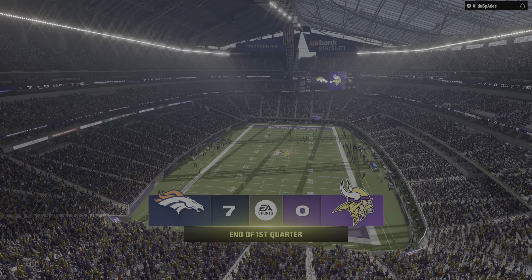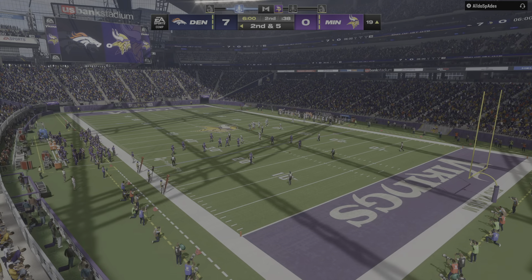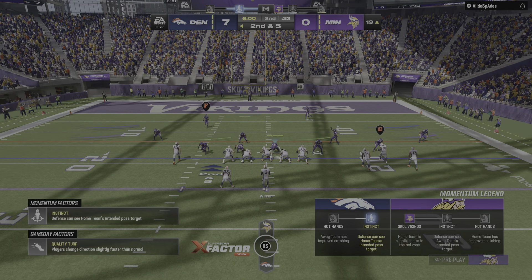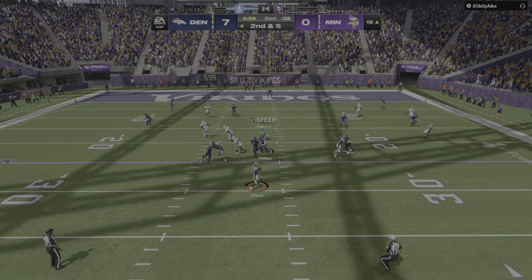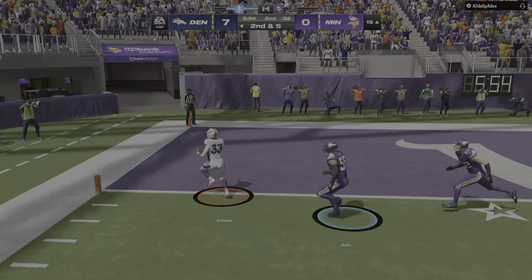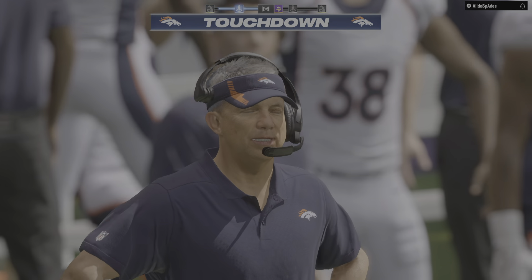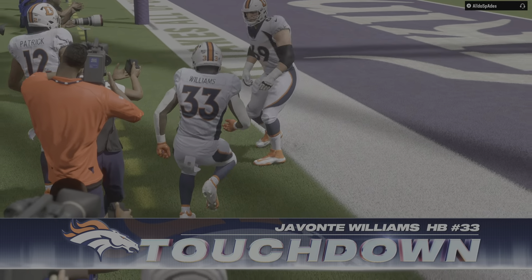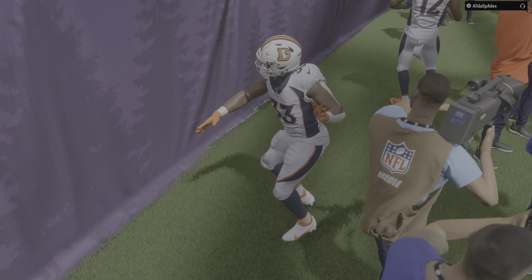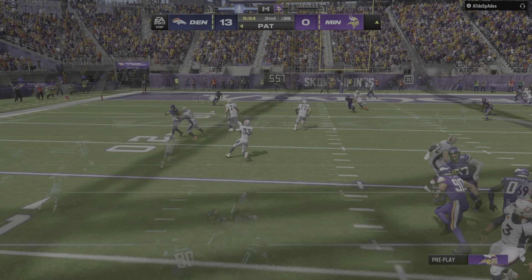Broncos football as we begin quarter number two, looking at a second-and-five situation. Wilson throws — they'll set up the screen, this is Williams — touchdown, Broncos! Javante Williams scored on the ground and through the air, and the Broncos have taken a two-touchdown lead. Another impressive drive — two for two, two touchdowns. Great start to this ball game.